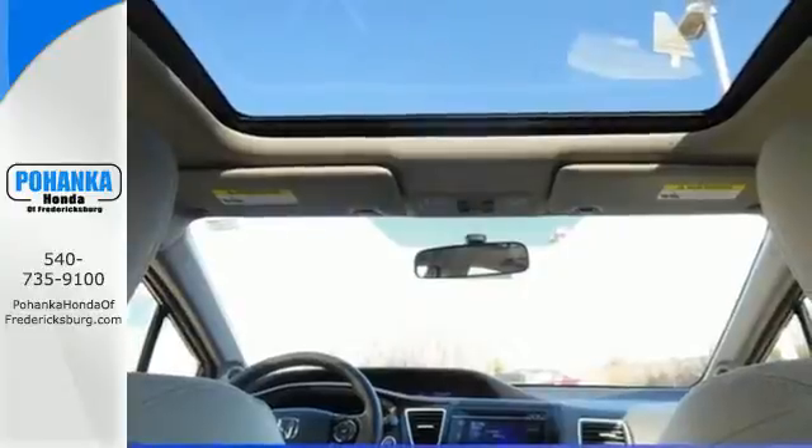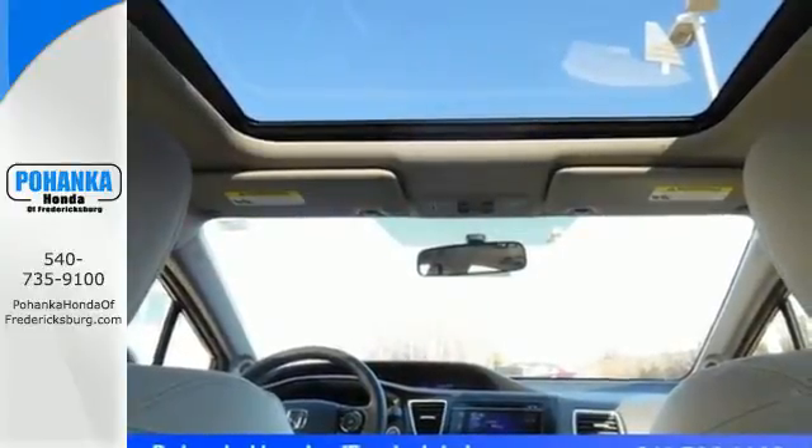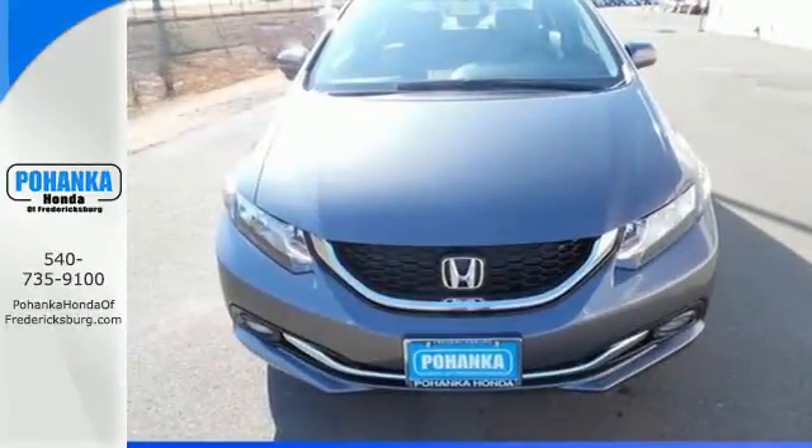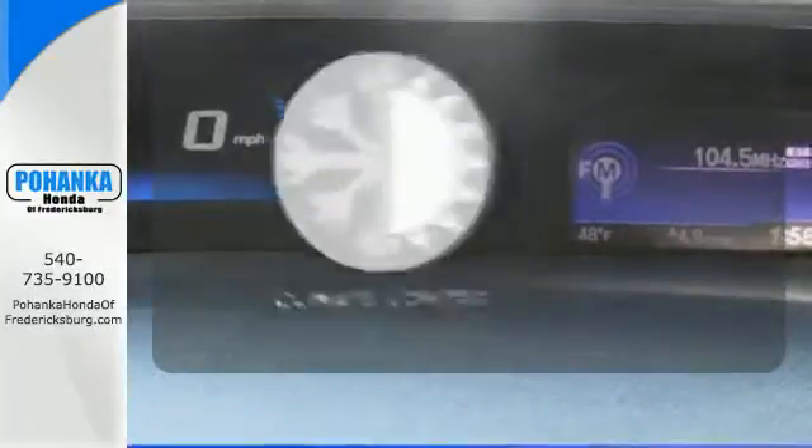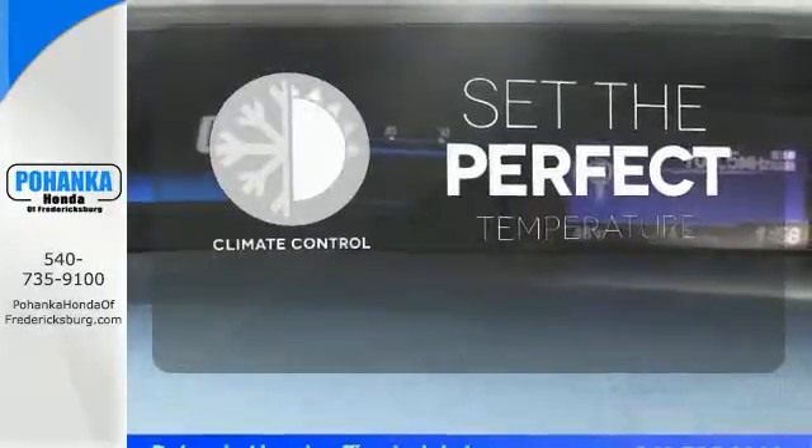Plus, it has all the tech you need, like a rear view camera, Bluetooth hands free link, and intelligent multi-information display with LCD screen. The climate control lets you set the temperature exactly where you want it.